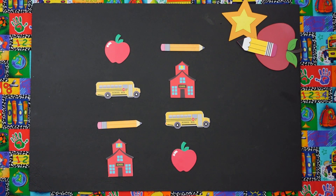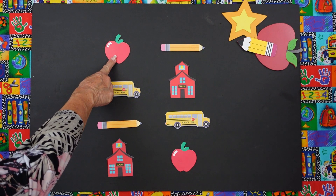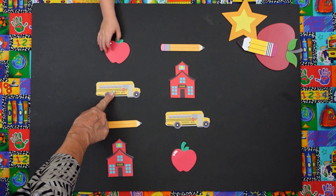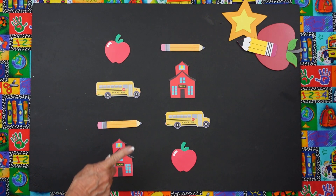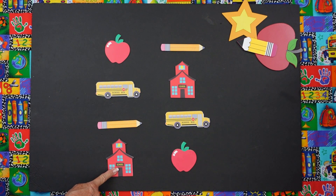We have Mario and we have Danny. The first thing I'd like you to do is let's say what these pictures are. What is this, everybody? Apple. What's this? A bus. What's this? Pencil. And what's that? A school.